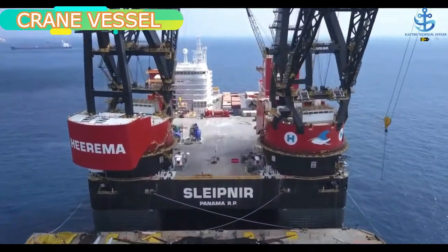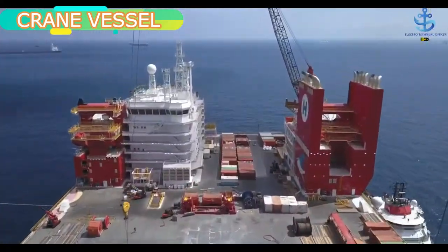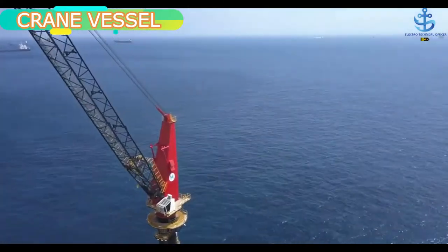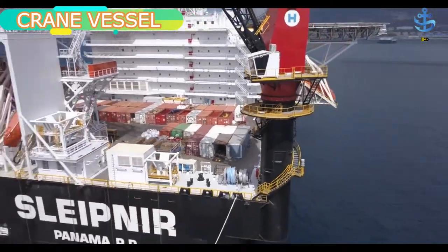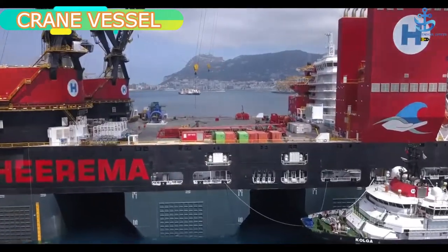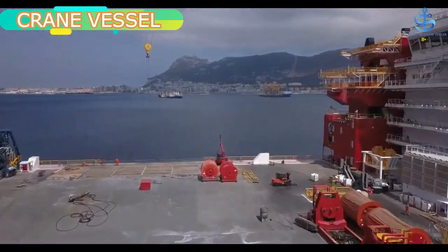A crane vessel has enabled solving the trickiest aspects of construction. Crossing the ocean and helping widespread places to come even closer has become much easier. Also, in today's times, with the help of a crane ship, important oil rigs are constructed so as to enable the world to get precious oil from oceanic sources.